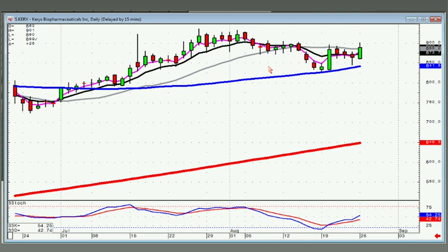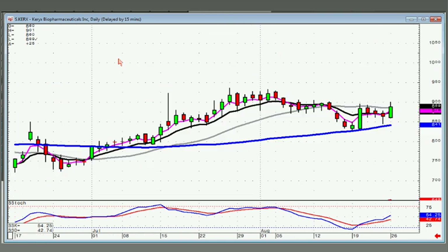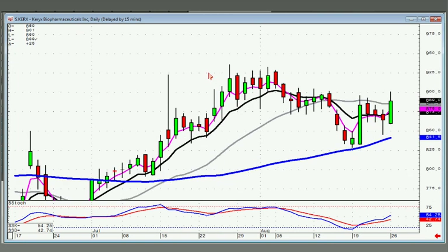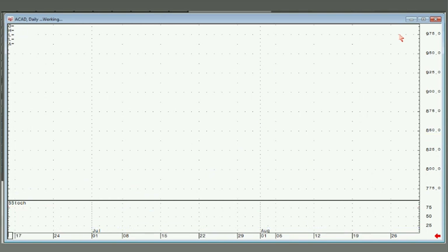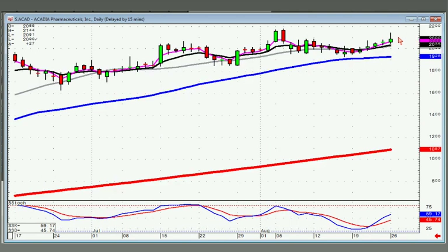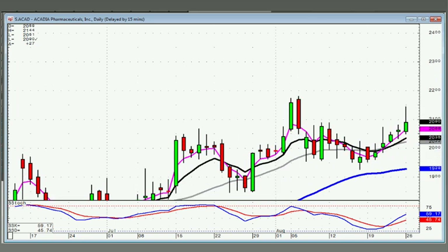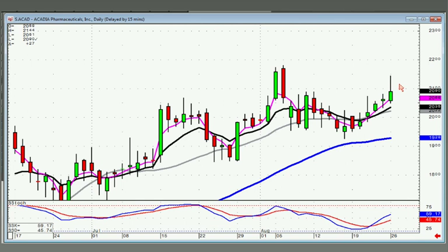KERX — kind of got that advanced methods setup where notice they pulled back indecisively, then they closed above this level with a bullish engulfing. If they open this positive, breaking through this downtrending channel, you can be a buyer — now you have wave one, wave two, going into wave three. ACAD — little doji sandwich. Stay long on this one as long as it stays above the T-line.